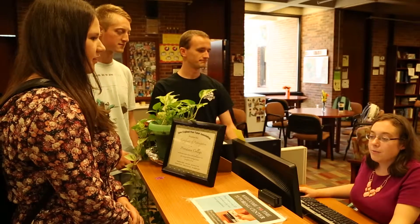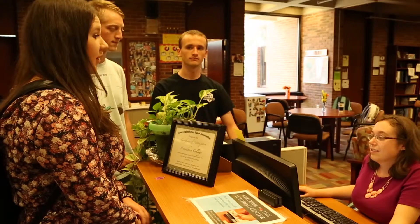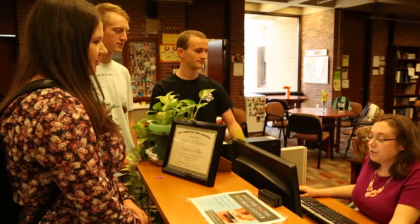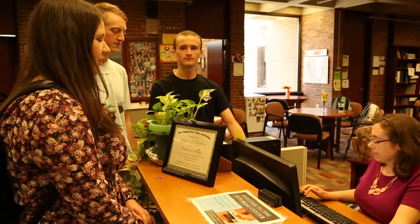Making an appointment is super easy. The tutor behind the desk will go through a series of questions: what subject are you looking for, and what time and day will be best for you? Upon matching your request with our tutors' schedules, an appointment will be confirmed. You will receive a confirmation email immediately, as well as the night before your upcoming appointment as a reminder.